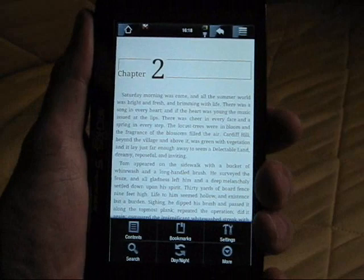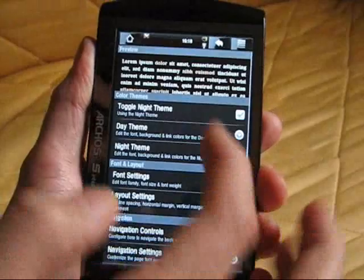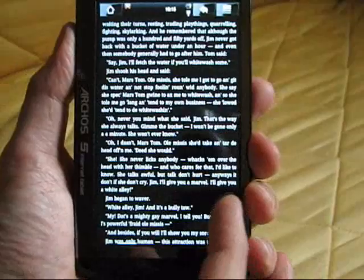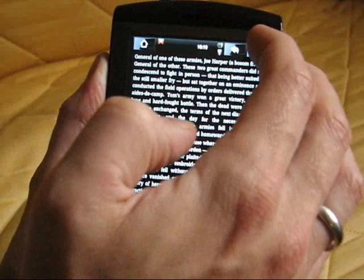Chapter changes are slightly different. You've also got the ability to do bookmarks. Many of you watching will probably know more about Aldiko than I do — I'm not a big ebook reader, but I have been testing it out. Let's have a look at some of the settings. You've got the night theme, which turns it to white on black, which is quite nice for this video and also good if you're reading with your wife in bed, since the brightness on this is pretty high.